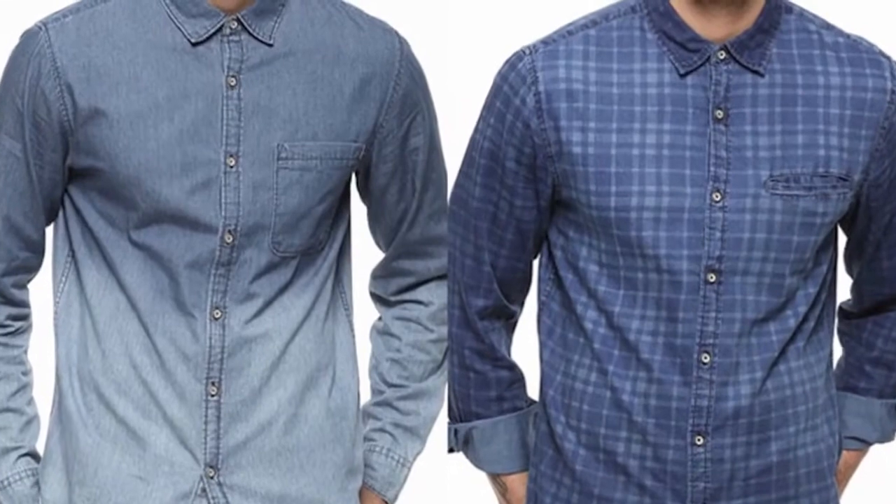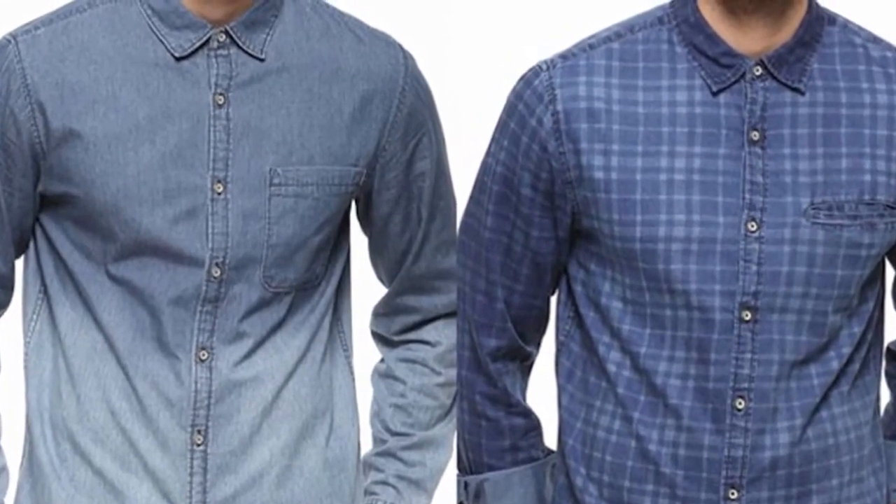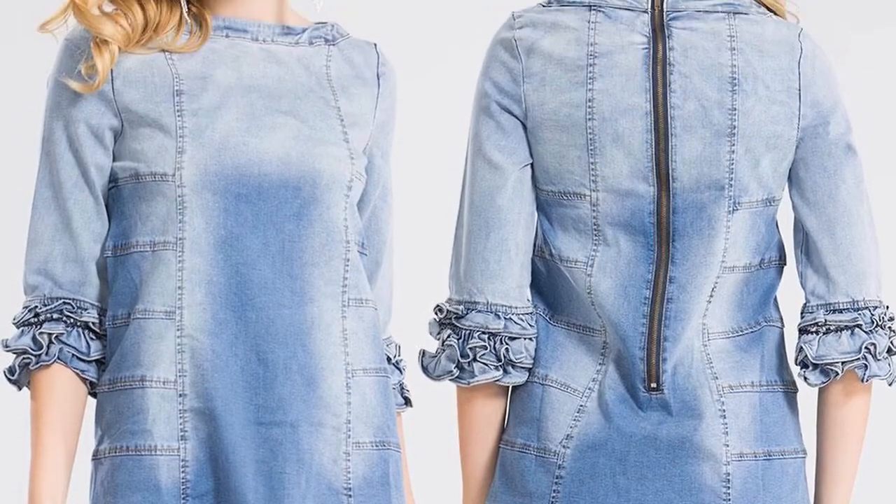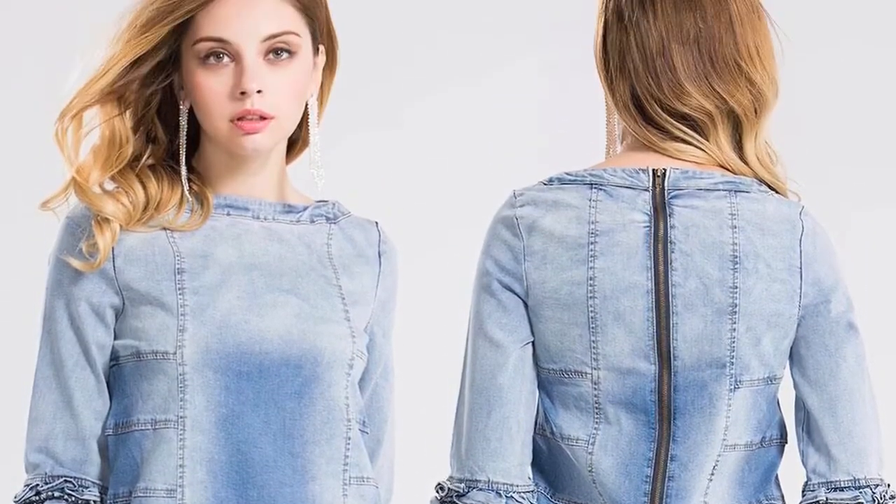Ombre denim prints. If you are a great fan of denim shirts, this one is for you. Fading from dark color to light, this shirt looks very cool and can be worn casually or semi-formally by both men and women.